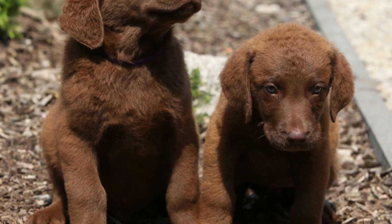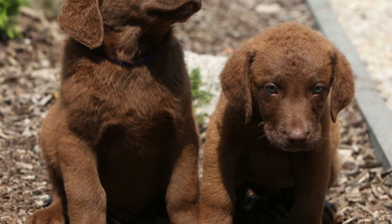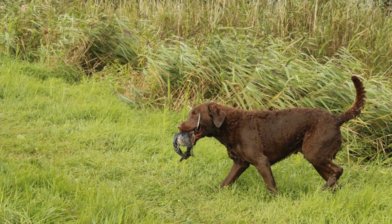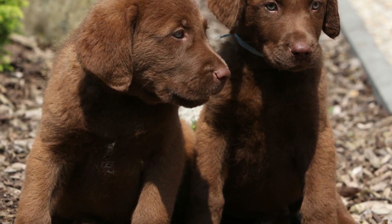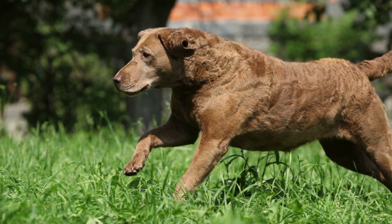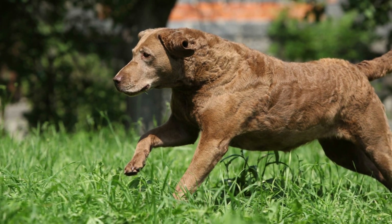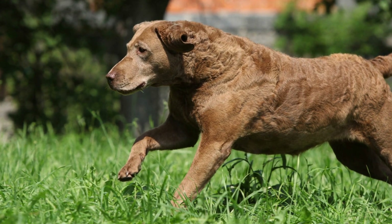In conclusion, Chesapeake Bay Retrievers are indeed good at tracking scents. Their history as hunting dogs and unique physical attributes make them exceptional scent trackers. With their keen sense of smell, intelligence, and trainability, they excel in scent detection tasks. Whether working in search and rescue or providing companionship to a loving family, Chesapeake Bay Retrievers are a remarkable breed with an outstanding aptitude for scent tracking.